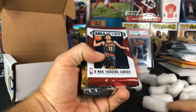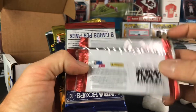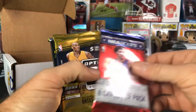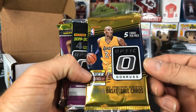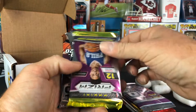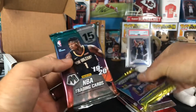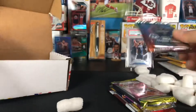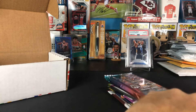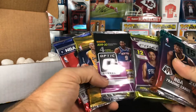Alright, here is our pack lineup. We have 18-19 Hoops, 17-18 Hoops — oh, that's a Fast Break too! 18-19 Optic Fast Break with five cards, that's awesome. We have this year's Optic, a 17-18 hobby pack of Prism, and a hobby pack of Mosaic. Other than the couple of Hoops packs, everything else is kind of higher end, which is awesome.